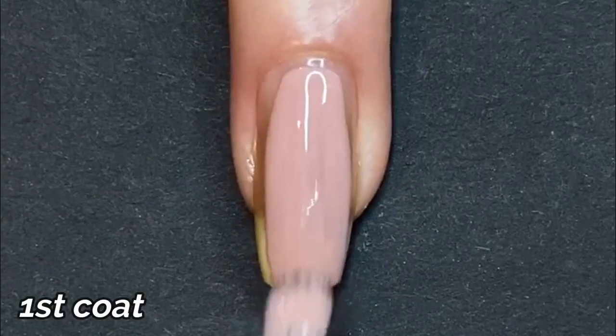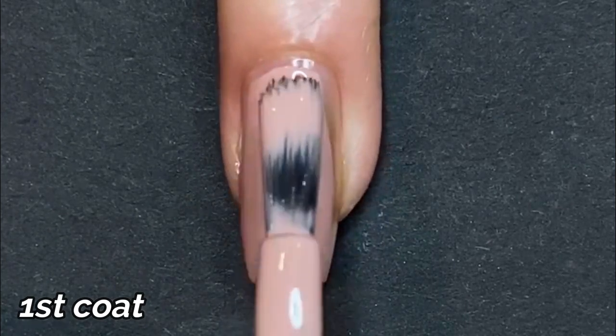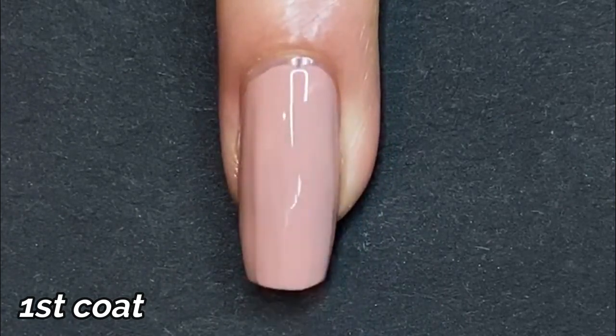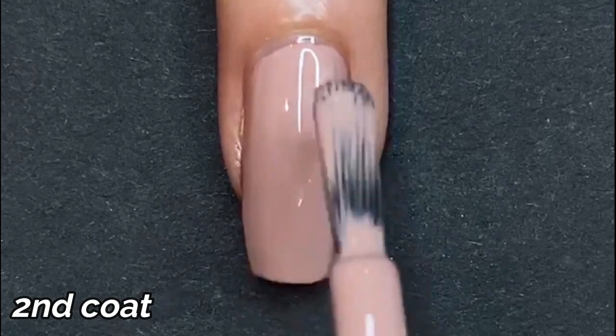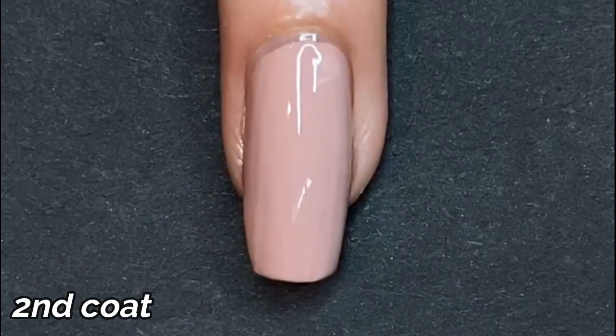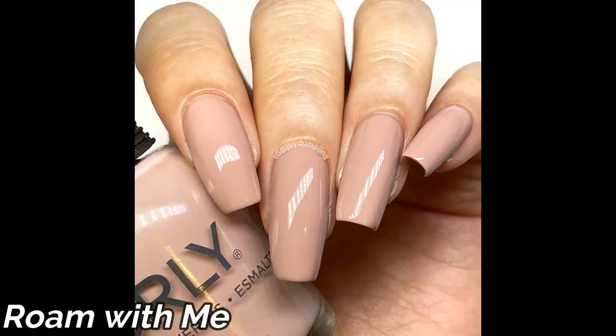The next color is the lightest in the collection — this is Roam with Me. It's a blush, neutral color with quite a bit of yellow undertone; it's a little more beige and not a true pink. I actually prefer that a lot — it works with my skin tone, and I enjoy that kind of neutral color all year round. It could be an office-appropriate, all-occasion basic color. The formula is impeccable, and with a color this light it was really easy to work with. If you're looking for a more salon-like color, you can definitely go with this one.